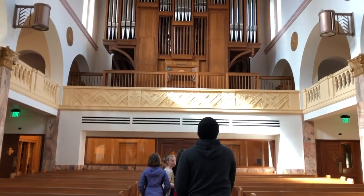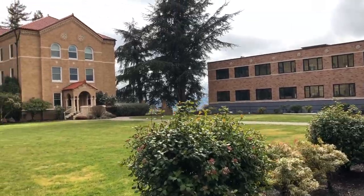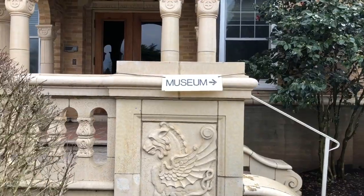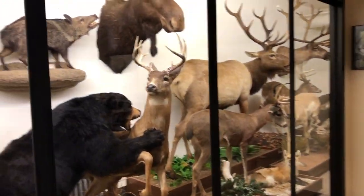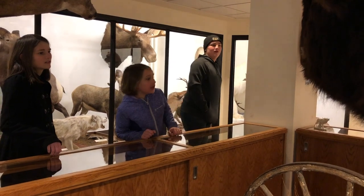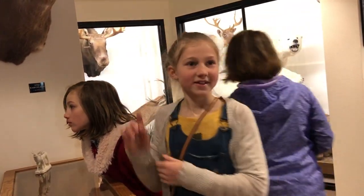After taking in the beautiful chapel, we headed out to visit the Abbey's museum. It was not what we were expecting, but the kids were fascinated by the close-up views of the Northwest wildlife — especially the buffalo. 'I would have wanted to ride it, but not that close. That's scary, man.'